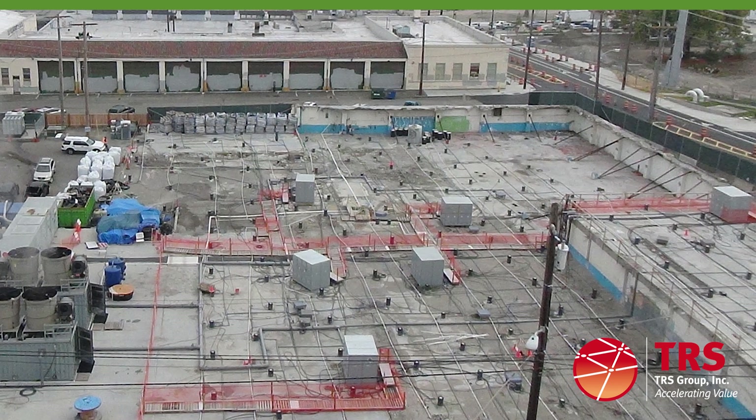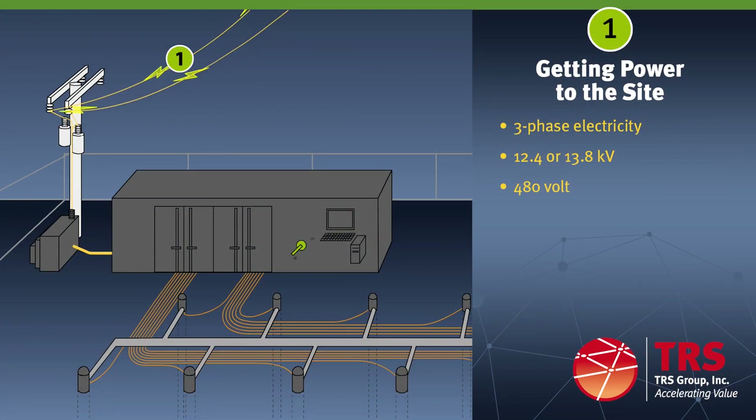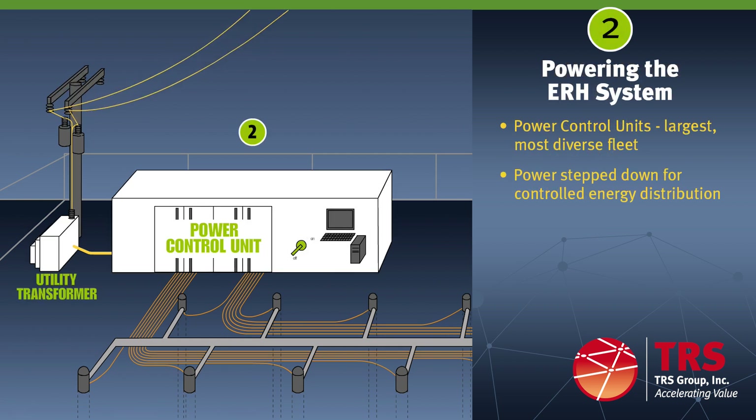TRS ERH uses common three-phase electricity from a municipal power line. Three-phase electricity at either high or low voltage is connected directly to our ERH specialty equipment for remediation. Alternating current electricity is connected directly from the high voltage municipal line to our power control unit or PCU. TRS owns the largest and most diverse ERH specialty equipment fleet in the world, including a wide variety of PCU options, giving us the capacity to operate up to 16 remediation projects at once. Our PCUs are specifically designed to accommodate the full range of soil conductivities that can be encountered at a given site and to easily manage the changes in soil conductivity that occur as a site is heated.